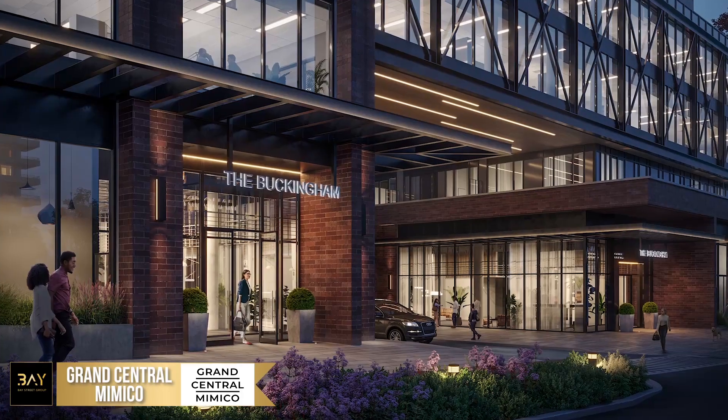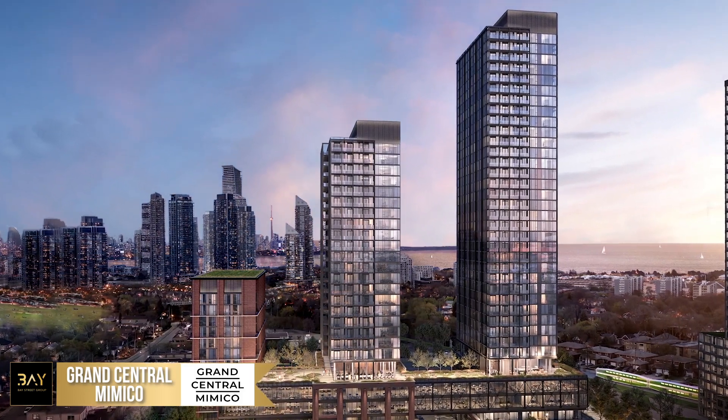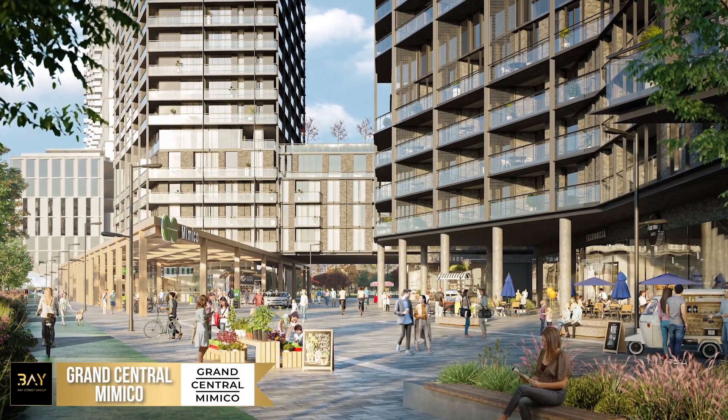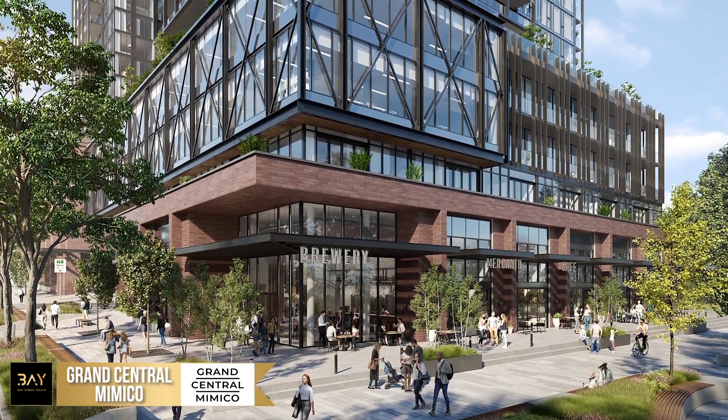The first phase of Grand Central Mimico is the Buckingham, a three-tower, 751-unit condominium with a variety of different unit types and a commercial component in the podium. Suites at the Buckingham will begin in the middle $400s.